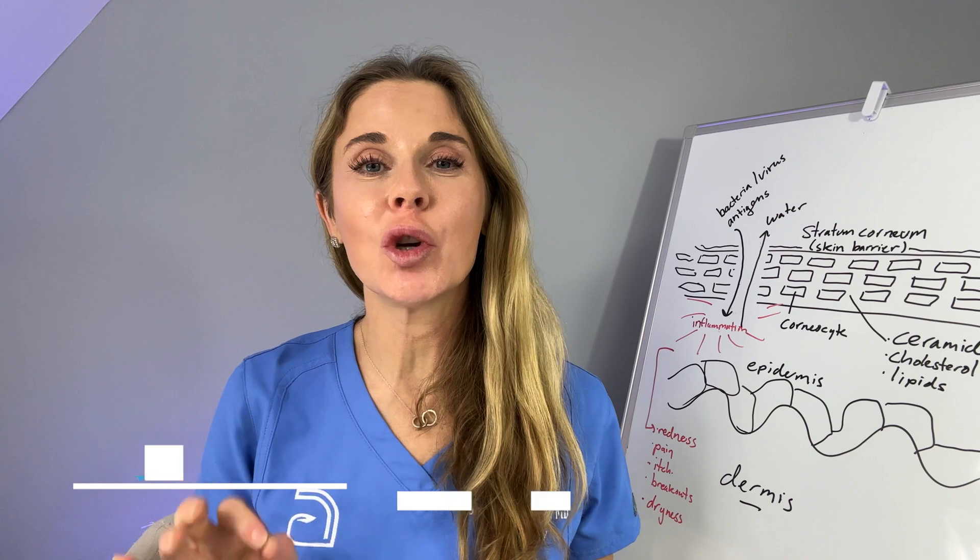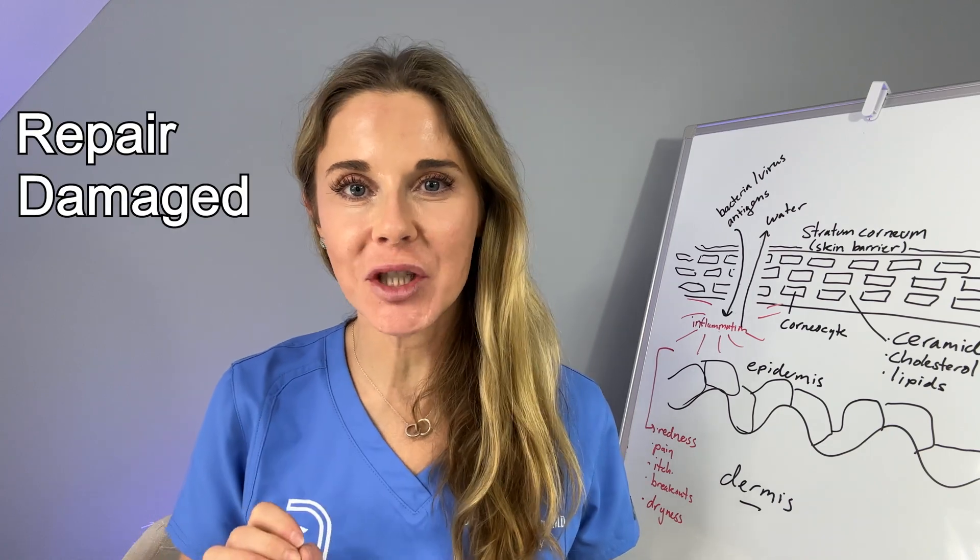Hi guys. I'm Harvard dermatologist Dr. Abby Waldman, and I'm going to show you how to repair your damaged skin barrier.